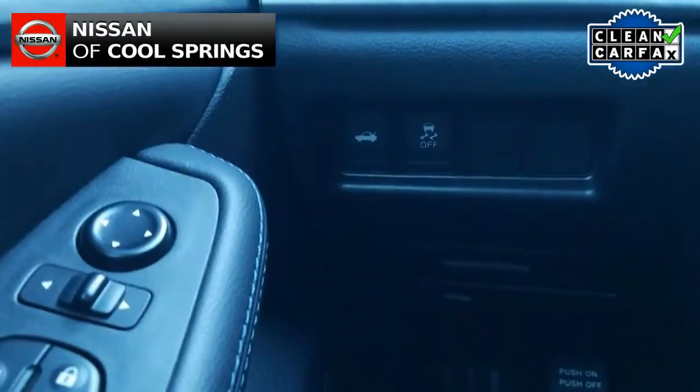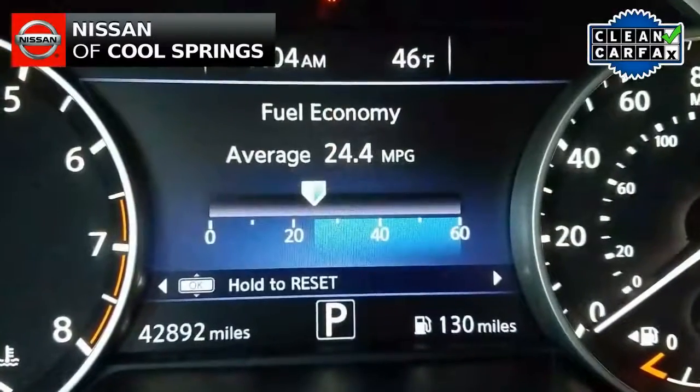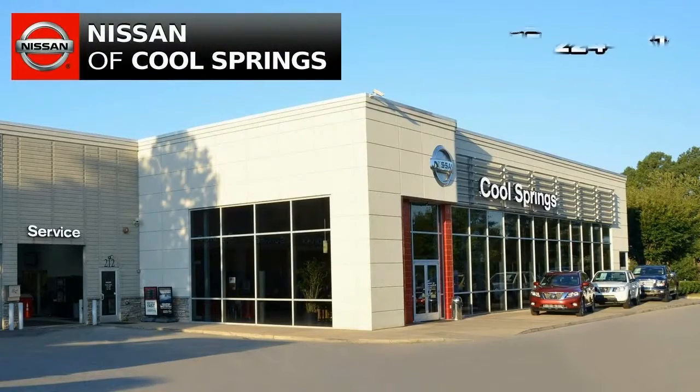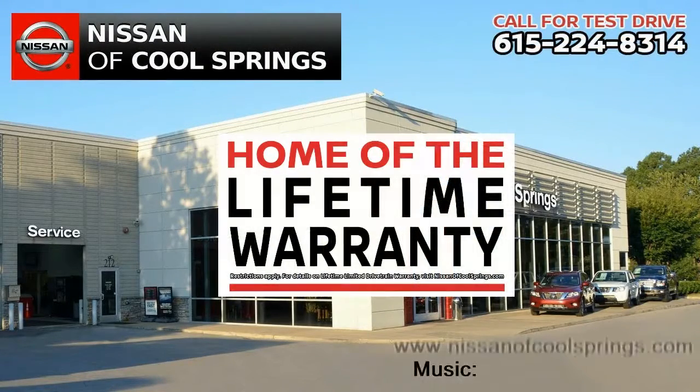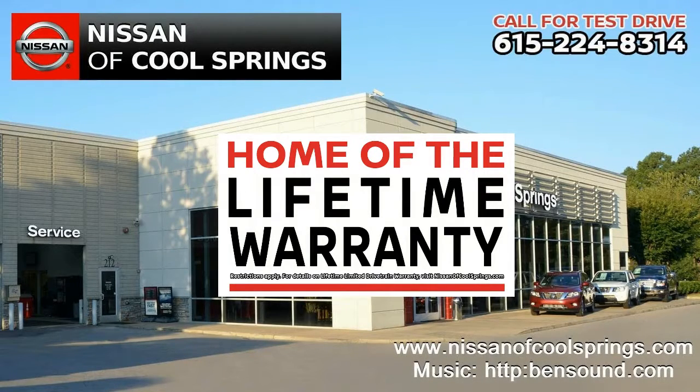Give us a call today at 615-224-8314 and we'll be glad to set up a time for your test drive. We look forward to seeing you here at Nissan of Cool Springs, home of the lifetime warranty — and hey, tell them Hubie sent ya!